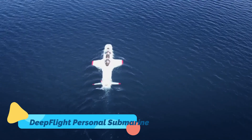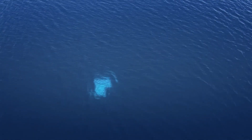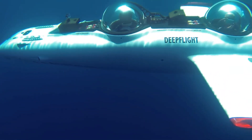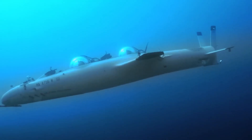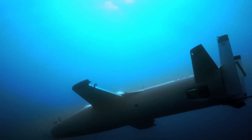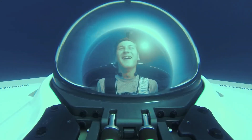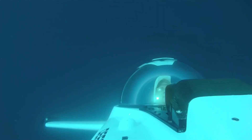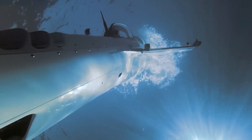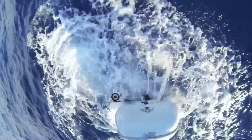Deep Flight Personal Submarine. Imagine soaring through the depths of the ocean with the freedom and agility of a bird in flight — that's exactly what the Deep Flight Personal Submarine delivers. Unlike traditional submarines, which rely on ballast systems to submerge, the Deep Flight uses wings to fly underwater, giving it unparalleled maneuverability and speed. Designed to accommodate two passengers, this state-of-the-art submarine offers a spacious and comfortable cockpit with panoramic views of the underwater world.